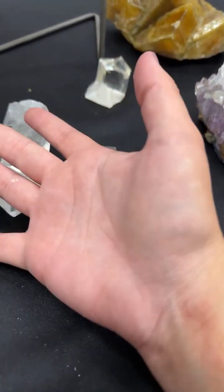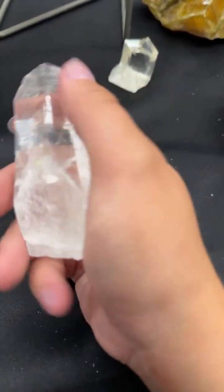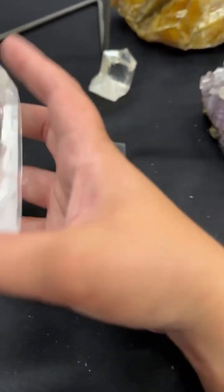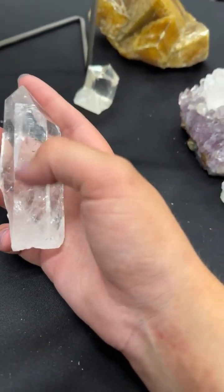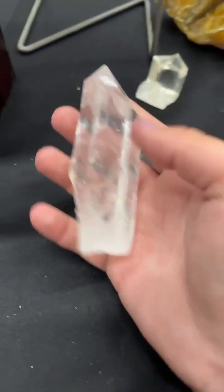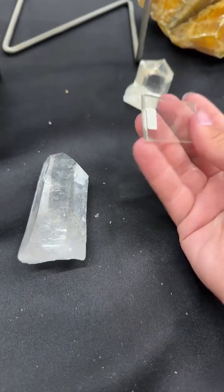So we've gone through the scratch test, the hardness, and the textural aspects of quartz that are really not possible or uncommon to see replicated in glass. You can also do a burn test — this also isn't my favorite. The glass can get kind of warped by burning, while the quartz will be unaffected by the burn.